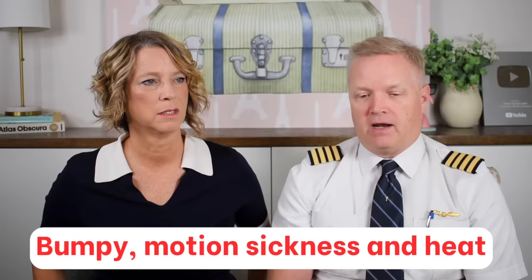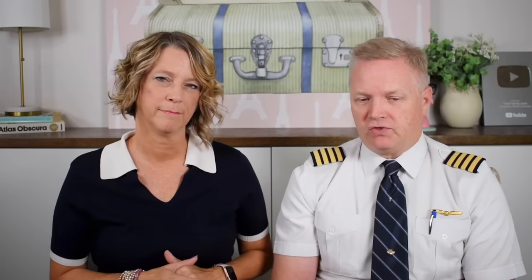Another tip: I turn the air conditioning to full cold when we hit bumps, because bumpy motion, motion sickness, and heat are three things that cause people to get sick on an airplane. A travel tip for passengers during turbulence is to have earbuds or good headphones and download the airline's app for free entertainment — funny movies and TV shows can keep your mind off what's happening. Just know we take turbulence very seriously and don't like it either; we'll do our best to keep it smooth.